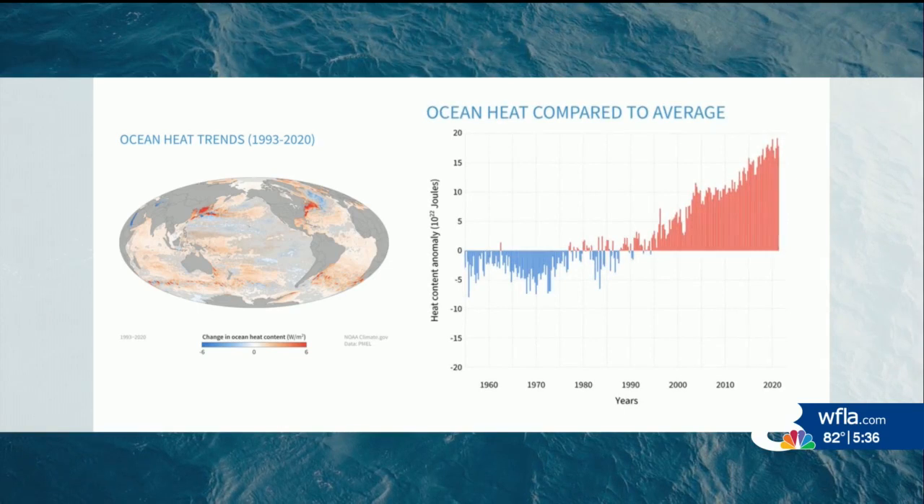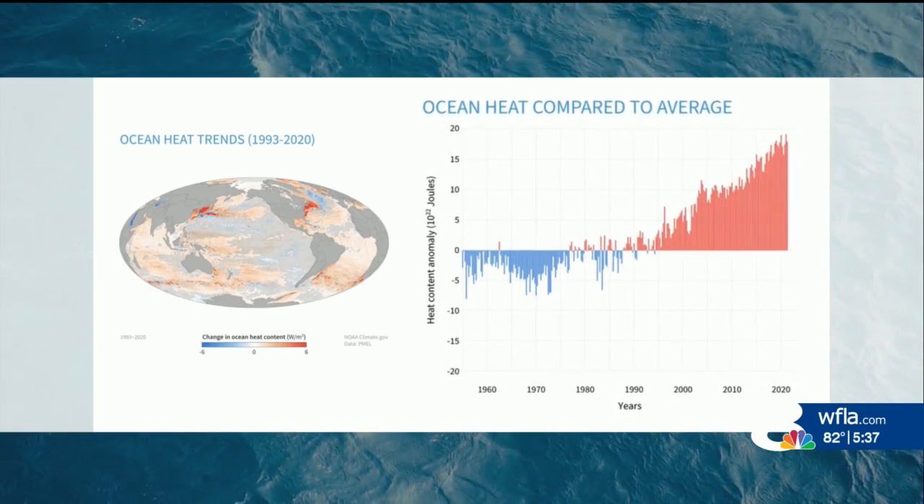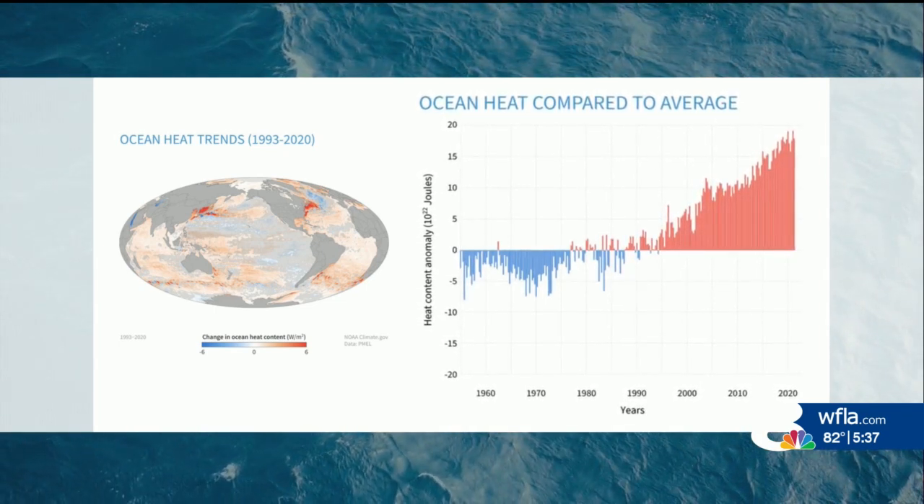Each year, ocean heat content sets new records. That's because 90 percent of the excess heat that humans are producing is stored in the ocean. And that comes back to haunt us.